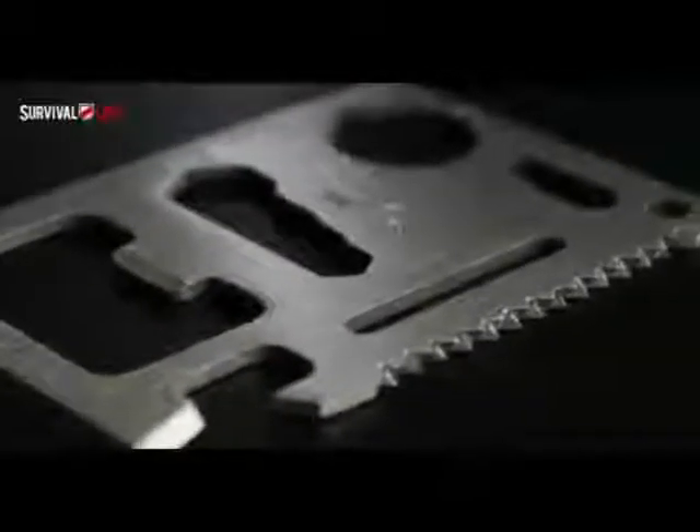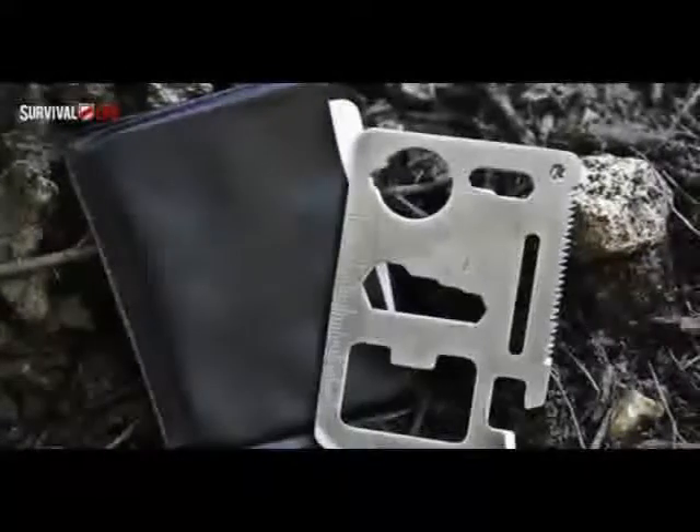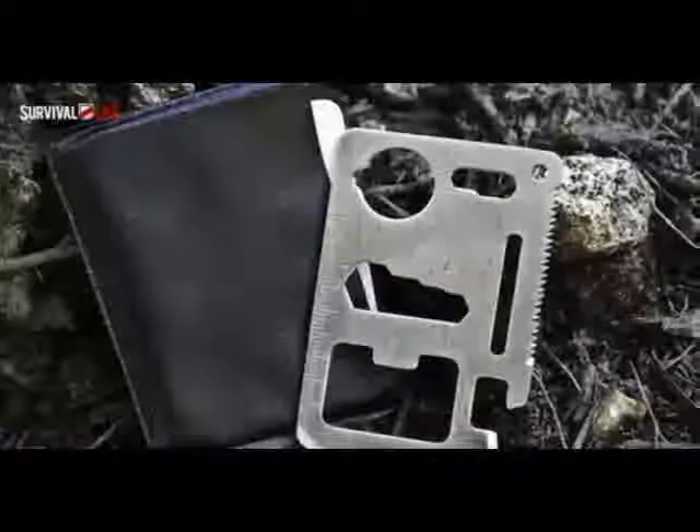It's made out of super strong pure stainless steel so that it will never bend or break. And best of all, it hides away in your wallet and takes up no more room than an ordinary credit card. Today you can get this amazing little tool absolutely free from survivallife.com as part of a huge promotion to launch their website to the public.